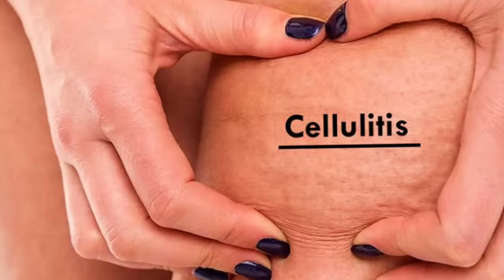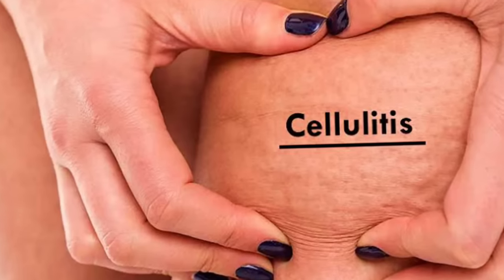The third benefit is with cellulitis. You can make a scrub using coffee, and there are many DIYs showing how to reduce cellulitis by applying coffee — yes, it can help. But keep in mind these fixes are temporary. If you want to truly reduce cellulitis, you have to work on the inside. Coffee helps by tightening the skin, and by tightening the skin, it helps reduce the appearance of cellulitis.